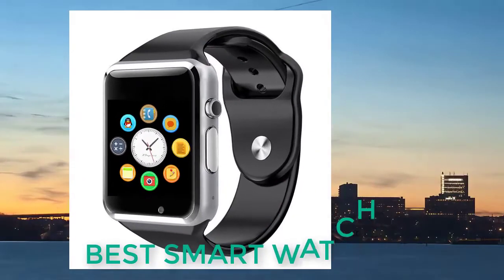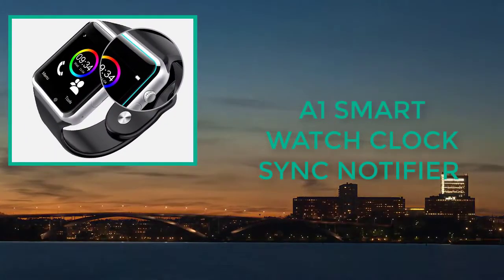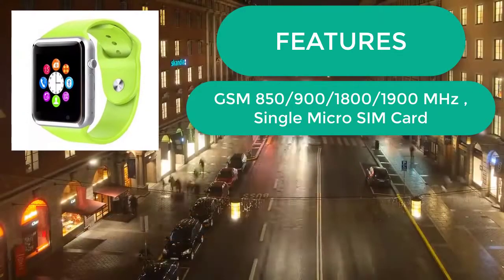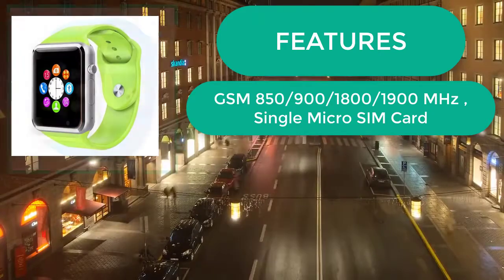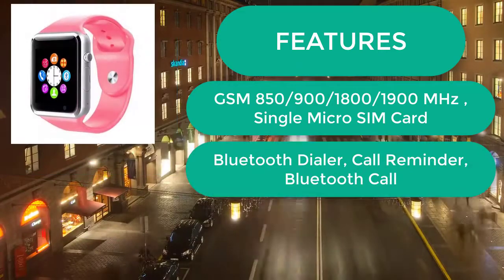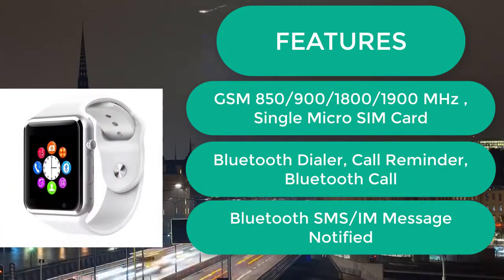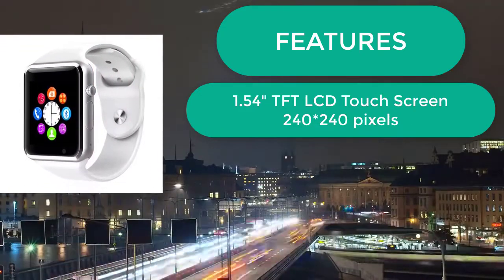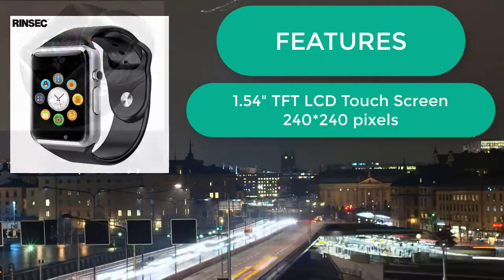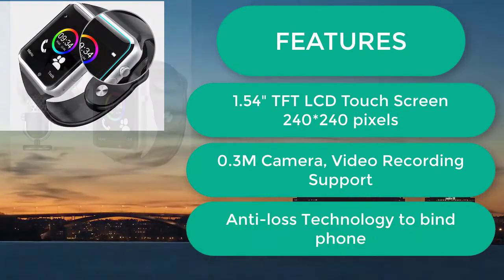Best Smartwatch A1 Smartwatch Clock Sync Notifier. This product has more features: GSM 850/900/1800/1900 MHz, Single Micro SIM Card, Bluetooth Dialer, Call Reminder, Bluetooth Call, Bluetooth SMS, IM Message Notifier. 1.54-inch TFT LCD Touchscreen, 240x240 pixels, 0.3MP Camera, Video Recording support, and Anti-loss Technology to bind your phone.